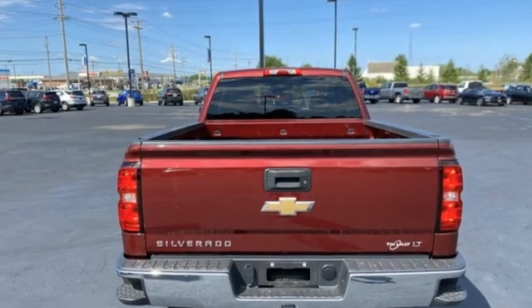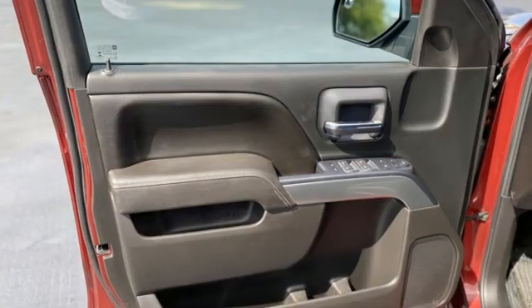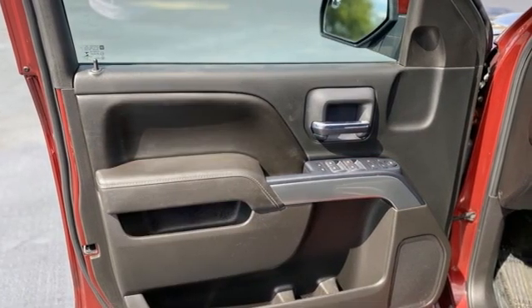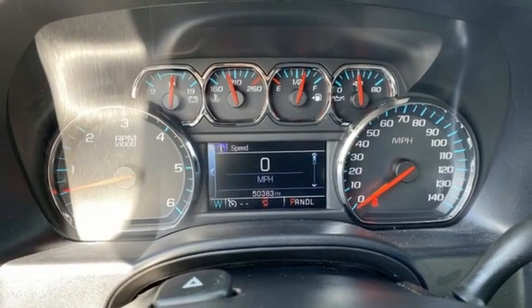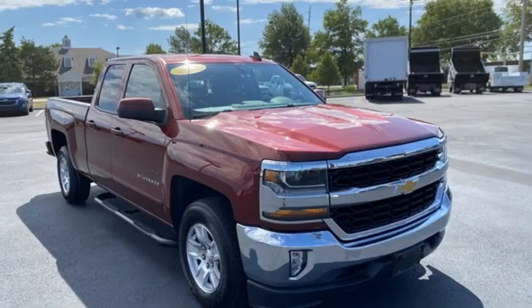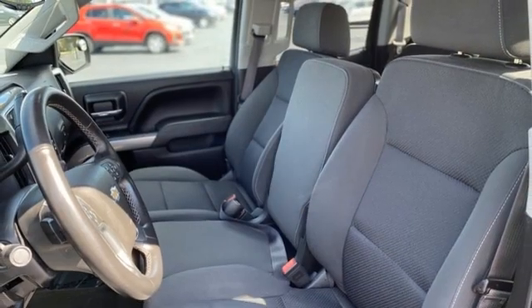It comes with the features you need and, better yet, want: V8 engine, 4-wheel drive, automatic transmission, trailer hitch receiver, streaming audio, remote engine start, dual zone climate control, active grille shutters, electronic shift on the fly, and Wi-Fi hotspot.